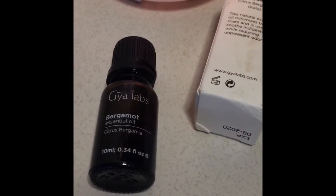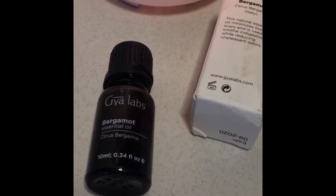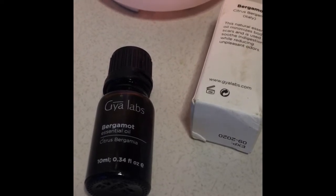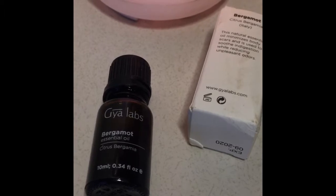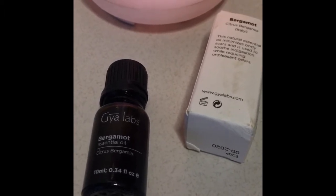Hi everybody, I have another essential oil I want to review with you. This is a citrus blend — a natural essential oil that minimizes body scars and acne, and also helps soothe irritation.